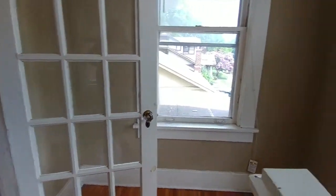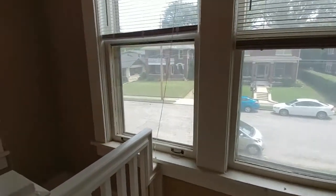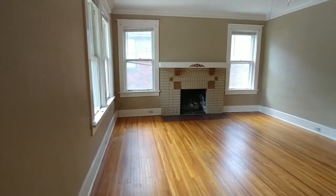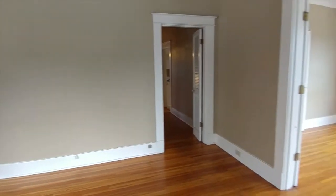It's an upstairs unit, so let's go take a look. As we head upstairs, we enter into this nice little open area which looks up the stairs. There's lots of windows. We'll enter into the living space with beautiful hardwood floors.